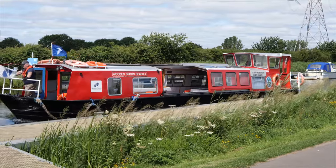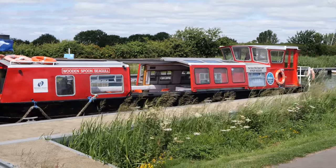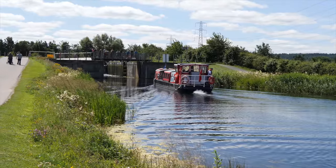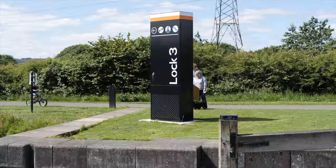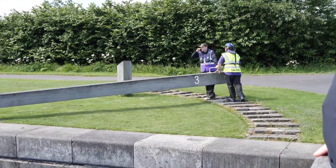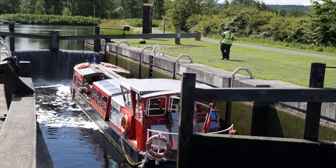Visitors can enjoy a canal boat journey on a specially designed vessel that operates from the new canal basin. The boat has to traverse a lock at the entrance to the basin, and it is a great place to view a canal lock in operation.